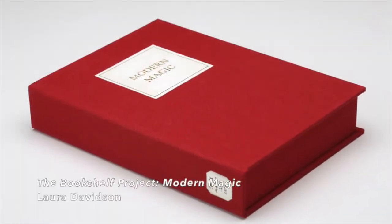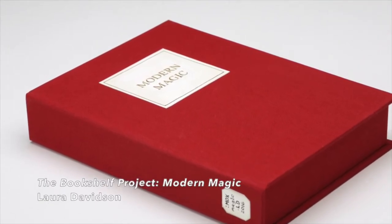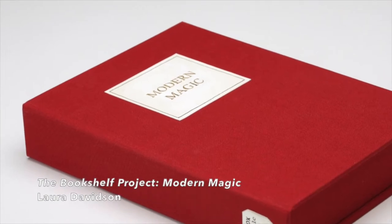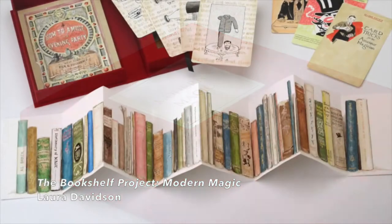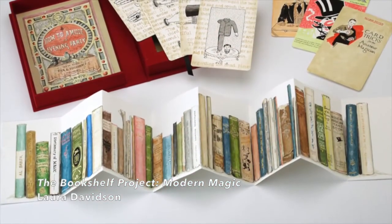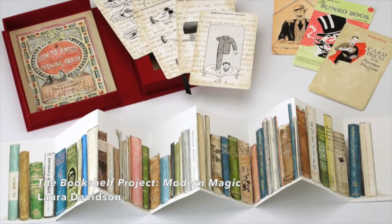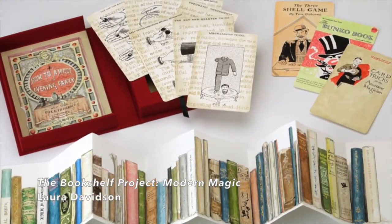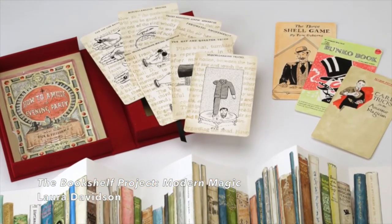Another way artists create books is by celebrating the book as a sculptural object. Here, the artist Laura Davidson creates a case that looks like a book. But when you open it up, you can see there's more to it. This set was created after Davidson visited a magician's house. She created an accordion book of his bookshelf, as well as individual illustrations of tricks and illusions.